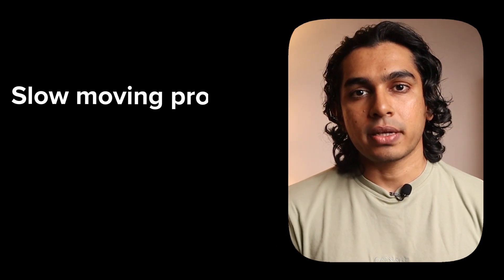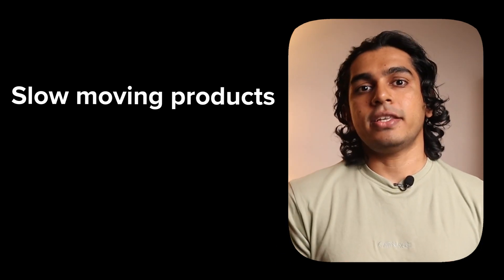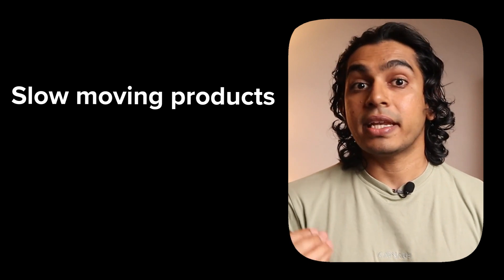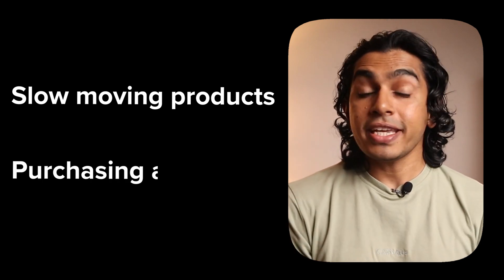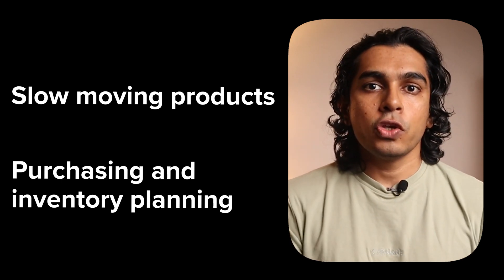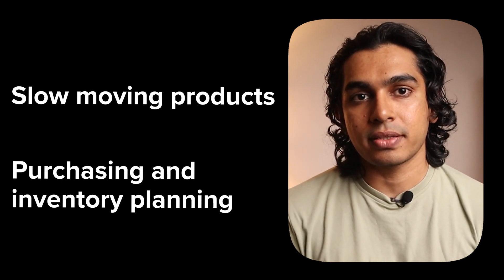Sell-through rate. This shows how efficiently you are moving your inventory — applicable only if you sell a physical product. If you had 1,000 products at the beginning of the month and sold 600, your sell-through rate is 60%. This metric is critical for identifying slow-moving products: businesses use it to decide when to discount or discontinue products, and to run seasonal sales. It also helps with sourcing and manufacturing — you don't want to source something that's not moving fast.